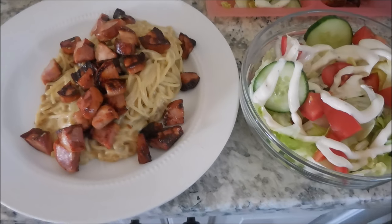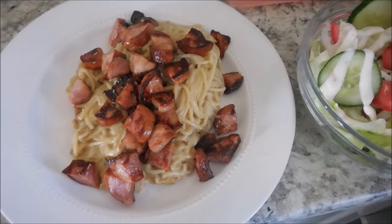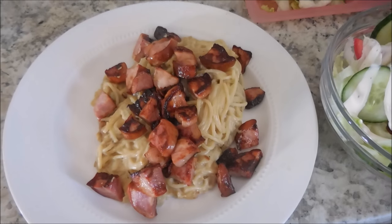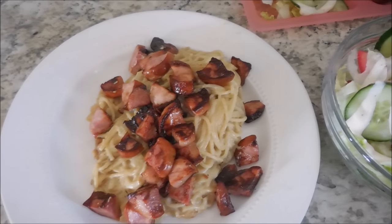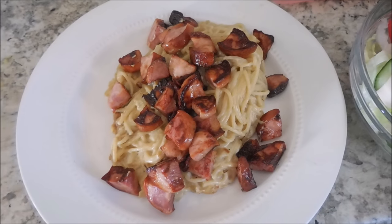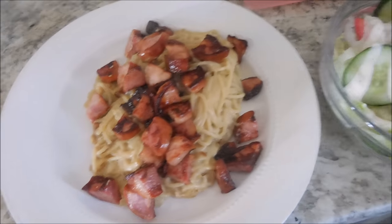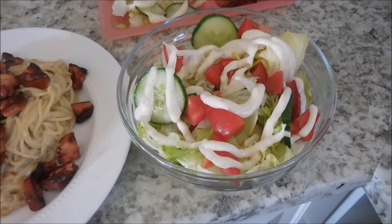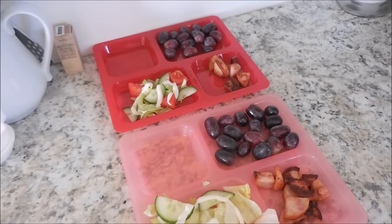For dinner tonight, I'm having a pasta dish again. The sauce on here is something I just kind of whip up myself — there's parmesan cheese, some sour cream, onions, and some garlic salt in it. And then we are having some sautéed extra lean kielbasa on top. And then I'm also doing a large salad with cucumbers, tomatoes, and some ranch dressing. The kids are having the same, but they are also having grapes.